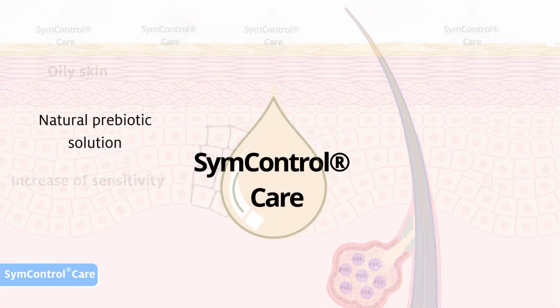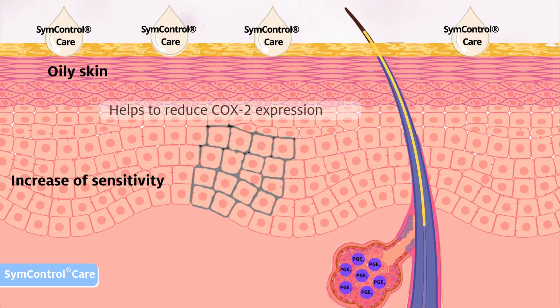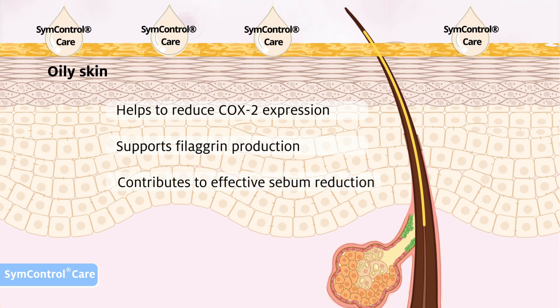Sim Control Care is a natural prebiotic solution obtained by Blue Biotechnology from a Mediterranean sea microalgae. It influences the origin of sebum and sensitivity by helping to reduce COX-2 expression, supporting filaggrin production, leading to an effective sebum reduction.